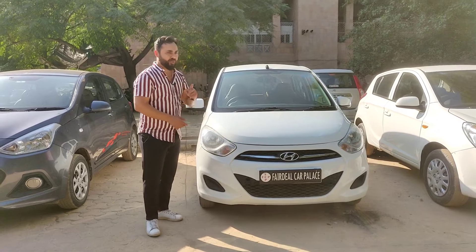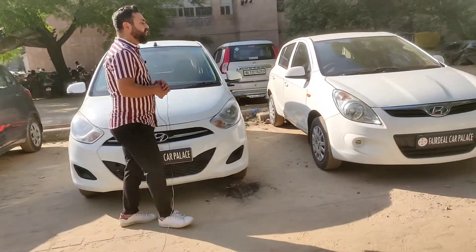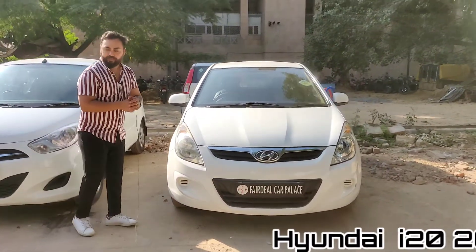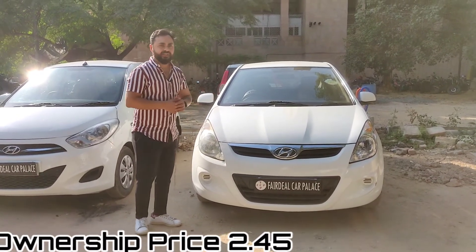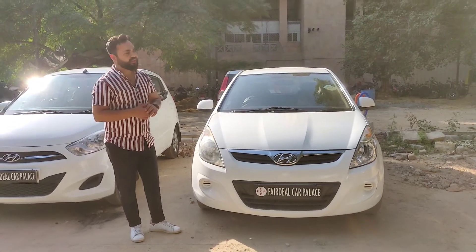Last car is Hyundai i20 2011, Delhi first owner, Magna variant. Basic car with basic features: power steering, windows, AC heater, leather seat covers, company system. 72,000 km on record. Price is 2,40,000.